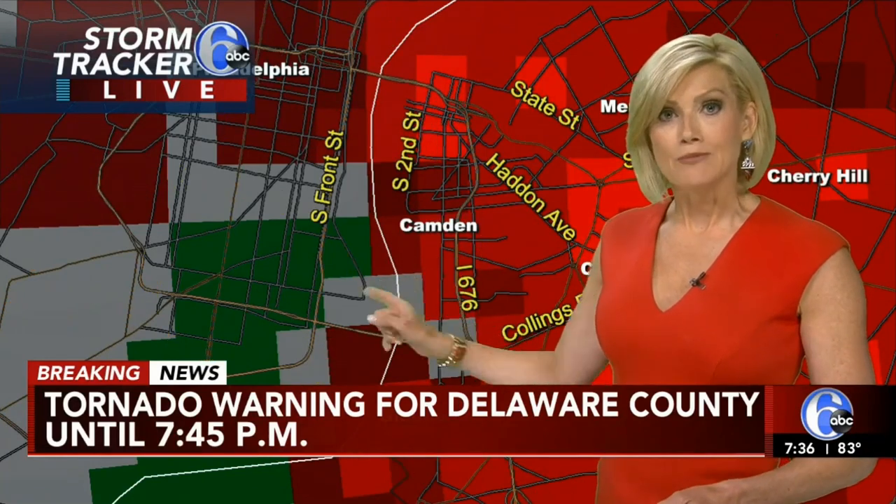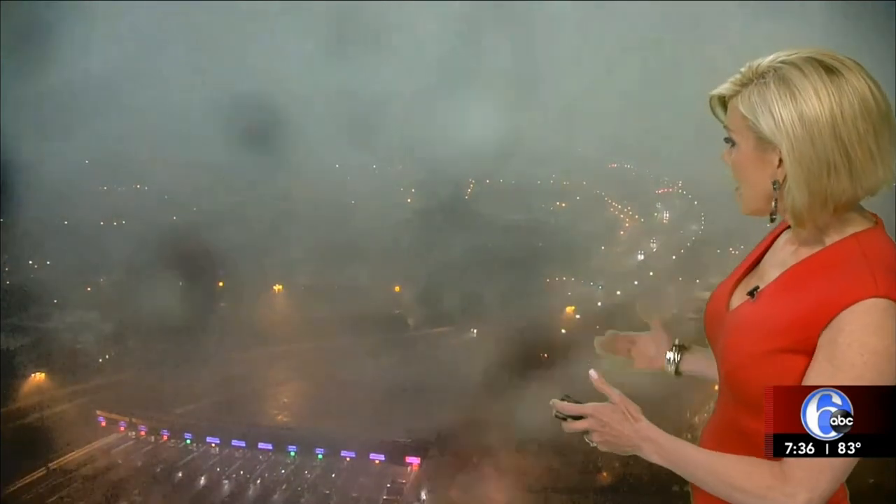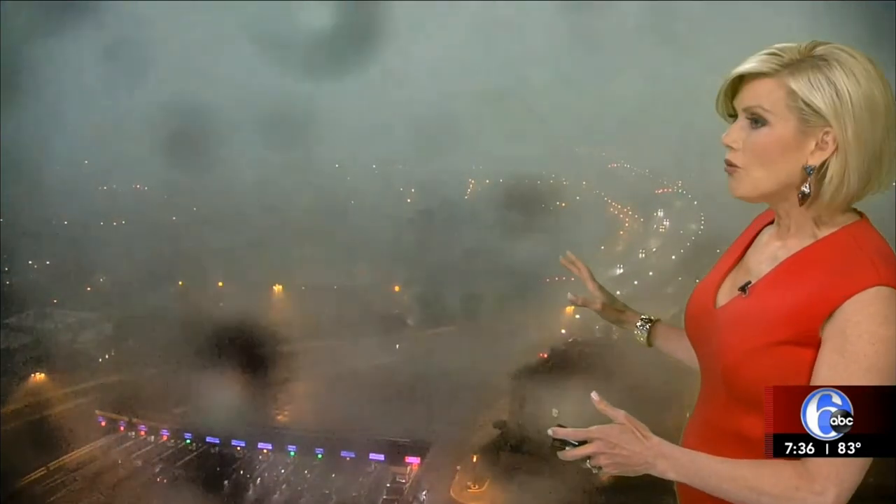If you live in Camden, it's moving very quickly. You get the wind, you get the rain, and you get the lightning. Sky 6 right now behind me showing whether it's the Ben Franklin Bridge, which you can barely see at all. We've got the heavy rain. Can we show rainfall rates with this?